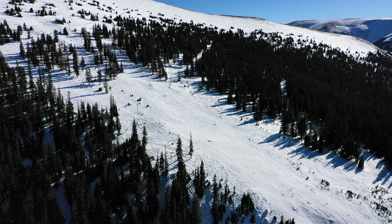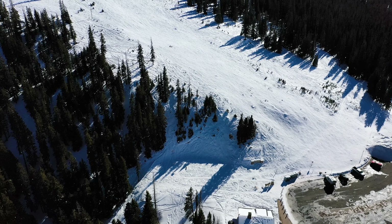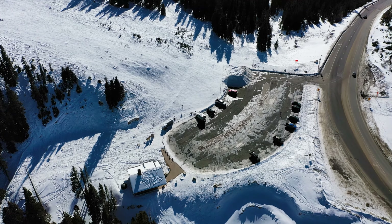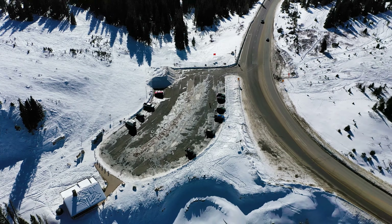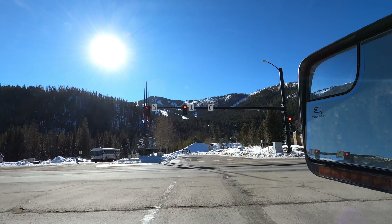While Berthoud Pass had its own dedicated ski area until 2002, the current lack of one seems to have been no hindrance to the more ardent practitioners of the sport. And even for the more casual, less dedicated, or more well-off, the popular ski area of Winter Park is a mere 15 minutes from the summit of the pass.